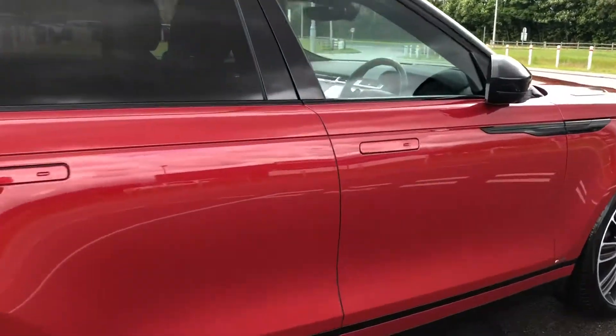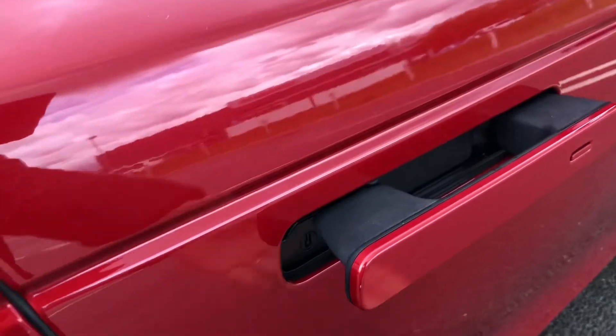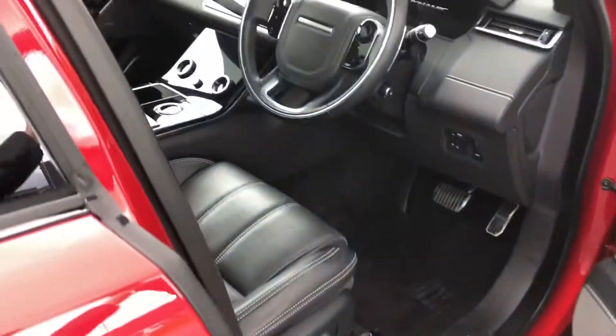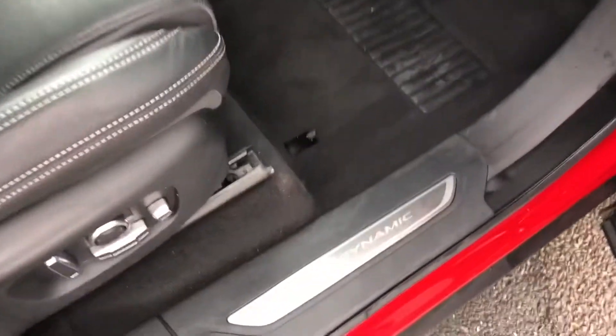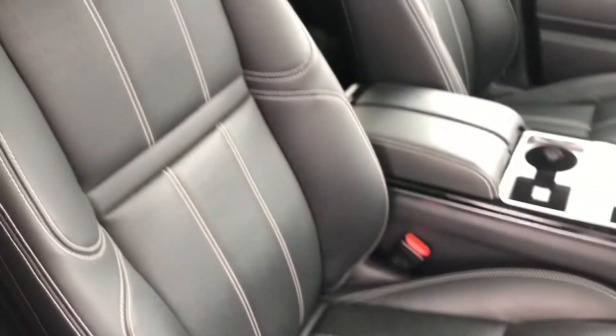Going round and into the front, you have keyless entry, so I can press this button to lock and unlock the vehicle as long as the key is nearby. You have Dynamic Tread Plates and a lovely ebony leather interior, which is definitely easier to clean than cloth.